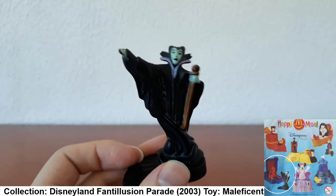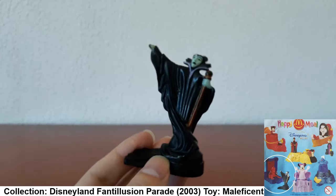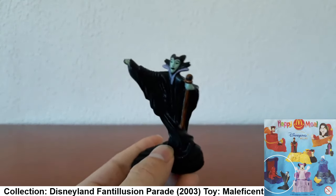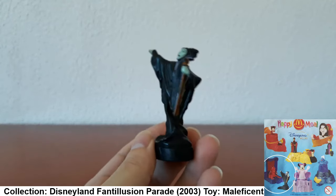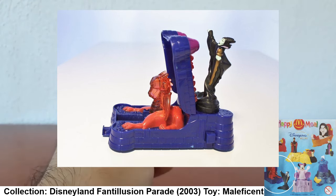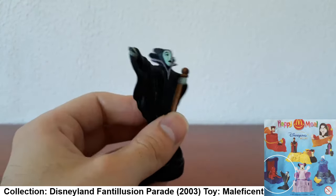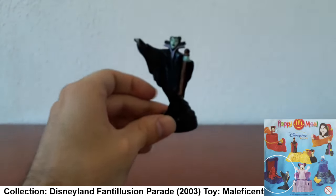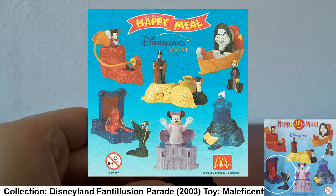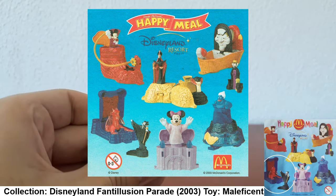Here we have another Disney villain: a small figurine of Maleficent, from what I believe was the Disney Fantillusion Parade release. I used to think this was called the Disney Villain collection. I remember getting Jafar but ended up swapping him for Maleficent because I wanted one of the girl ones. She came on a dragon float — red and blue — but unfortunately I lost it. I'm left with this tiny Maleficent who isn't really a threat to anyone. I hope to get the whole collection one day; it also had Mickey and Mini.